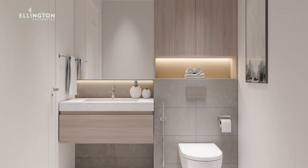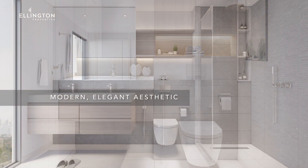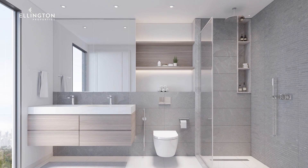The bathrooms are simple and elegant. The layouts are carefully considered to maximize space and light, and are fitted with countertops, under-cabinet lighting, and water-saving fixtures.